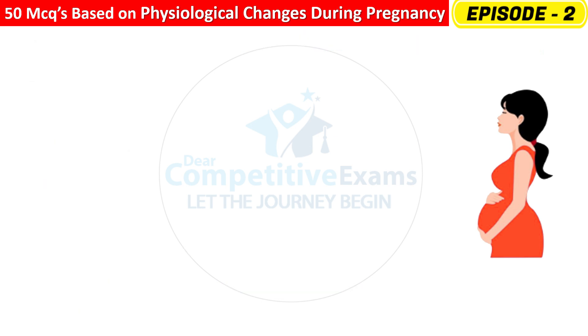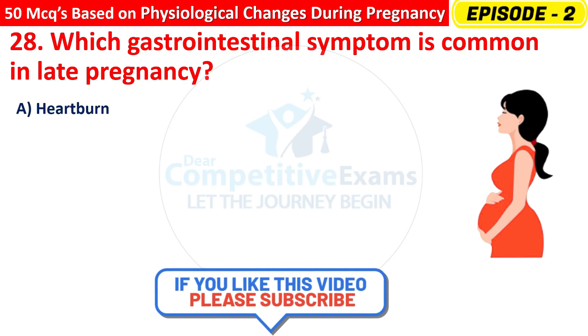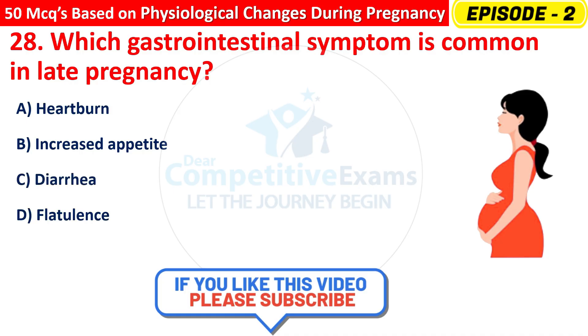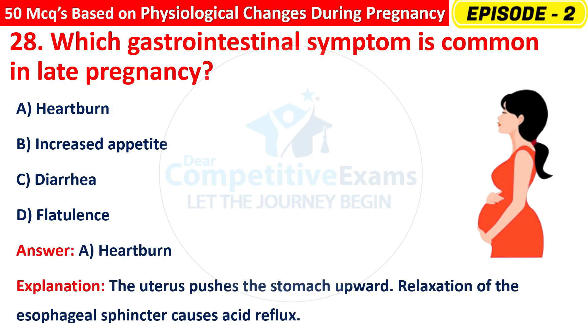Question 28: Which gastrointestinal symptom is common in late pregnancy? Options are: Heartburn, Increased appetite, Diarrhea, or Flatulence? The right answer is A — heartburn. The uterus pushes the stomach upward, and relaxation of the esophageal sphincter causes acid reflux.